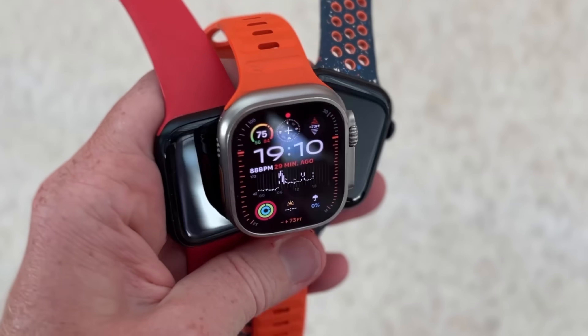All watches back to Apple Watch Series 6 are getting all of these updates as well. So if you have an older or current watch, you're in good luck there too.